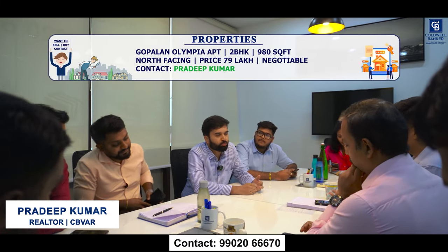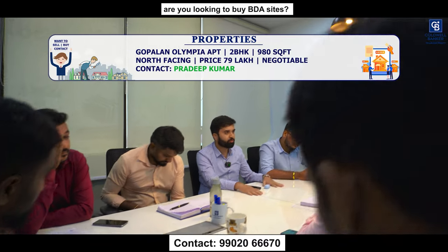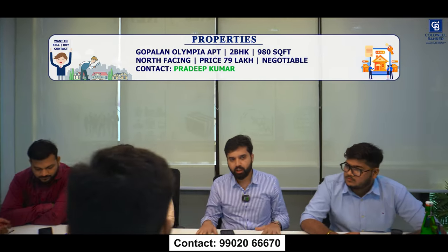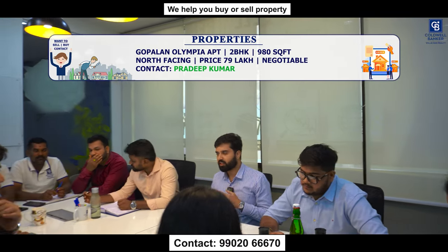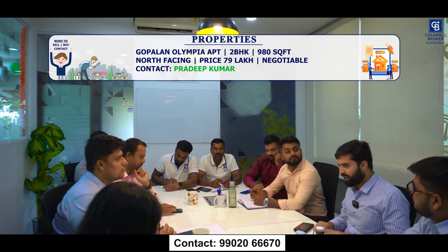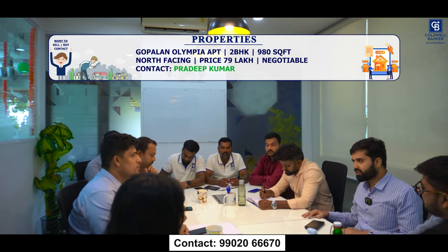This week I have a listing on Mysore Road — the project name is Gopalan Olympia. It's a 2 BHK, around 980 square feet, beautifully furnished, on the fifth floor, north facing, and it's also a corner apartment. The pricing is around ₹79 lakhs. The apartment can be given furnished or semi-furnished depending on the offer. This is a pretty new property — Phase 2 construction is ongoing and the owners want a bigger space, so they are moving on.